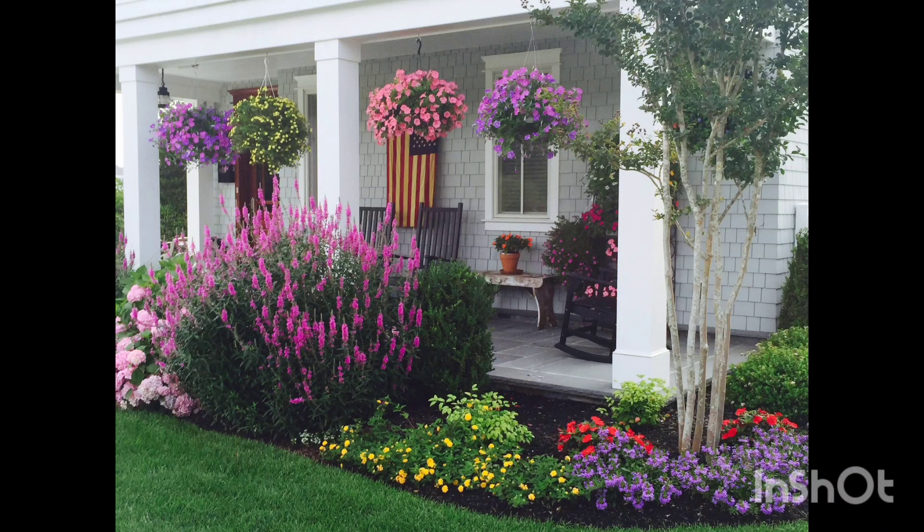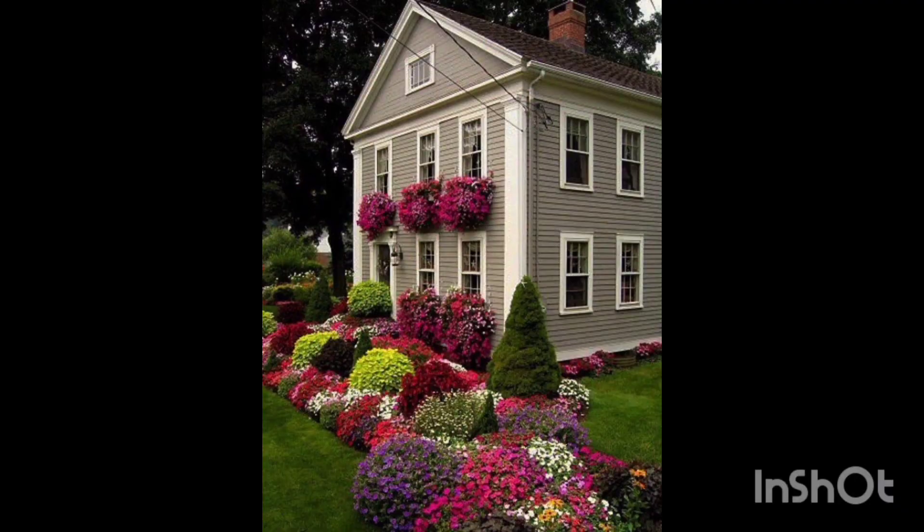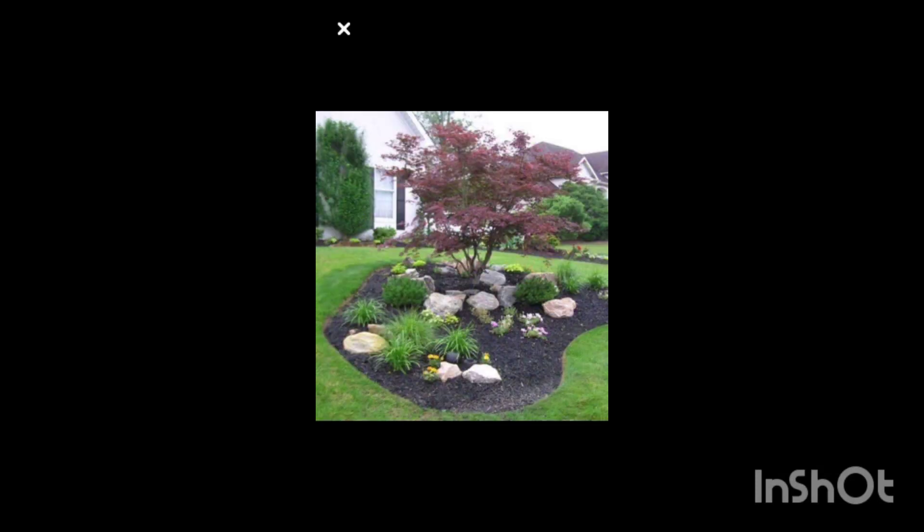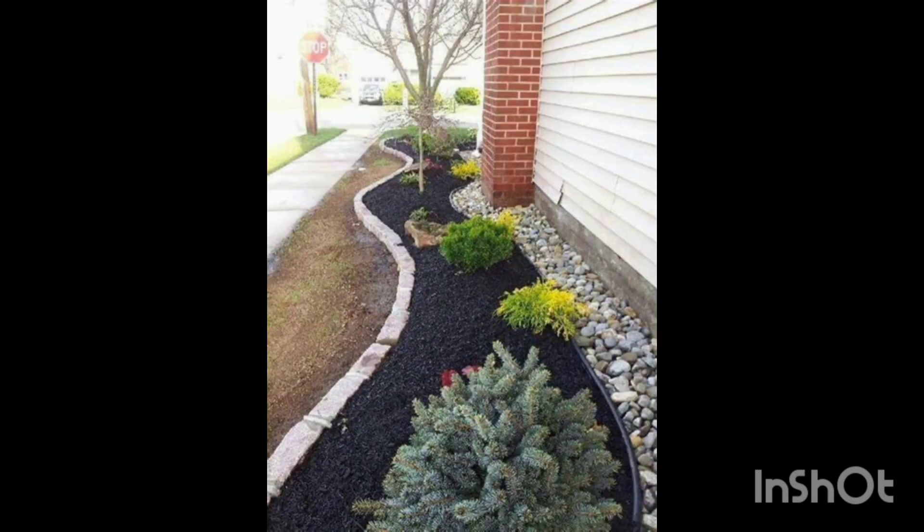Welcome to my channel guys. In today's video I will explore the creative, captivating world of rock flower beds in front of the house gardening. I discovered how to create an enchanting display of blooms against natural rock, elevating your home's curb appeal — from selecting the perfect rocks to choosing vibrant flowers, I will guide you through every step of the process.